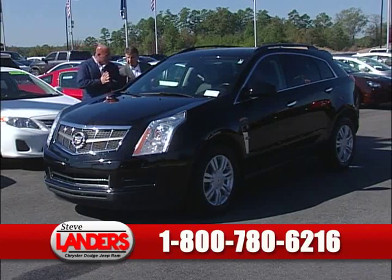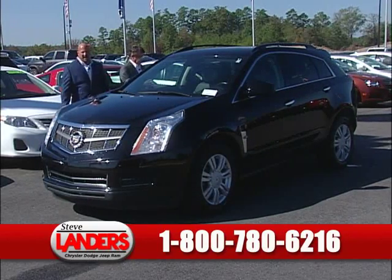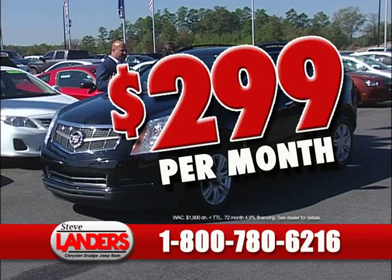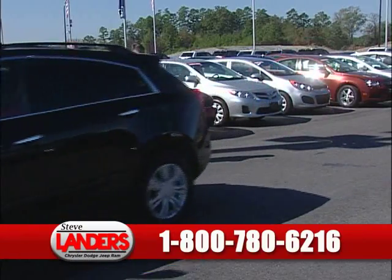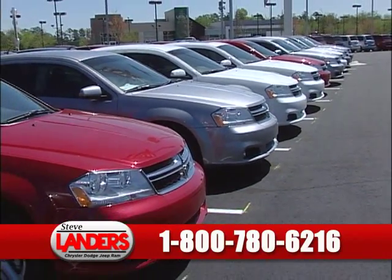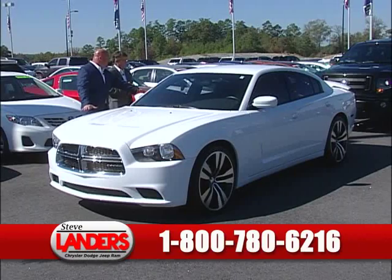This is a 2011 Cadillac SRX — black on black, great color combination, low miles on this one. Payments as low as $299 on a Cadillac, which is great for an SUV. Seven-year, 100,000-mile powertrain warranty — so you've got warranty to 2018. We can get you approved on these cars. This vehicle is easy to finance. This is what we call our Steve Landers Custom Elite edition, with custom wheels and tires, added spoiler, window tint. We've got 15 of these pre-owned Chargers in stock.